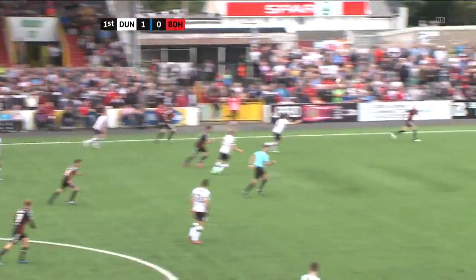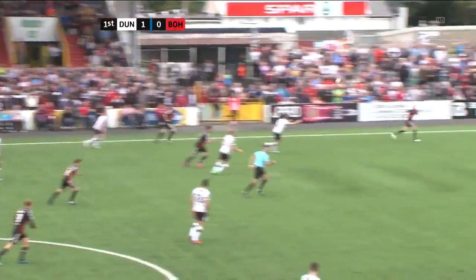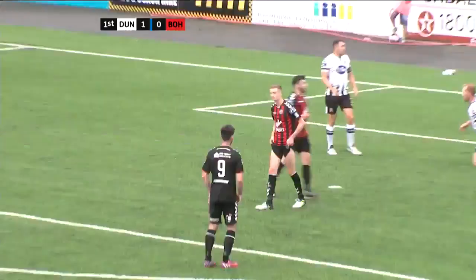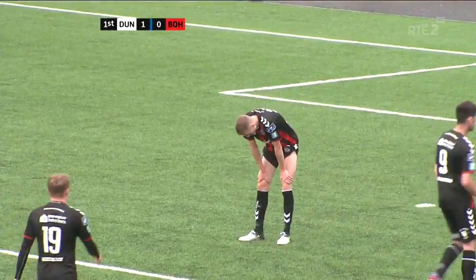Devani, sent forward by Leahy. This is Daniel Kelly, who scored twice on his debut against Bray last week. Rogers makes the save and Kelly under pressure sees the chance go begging.